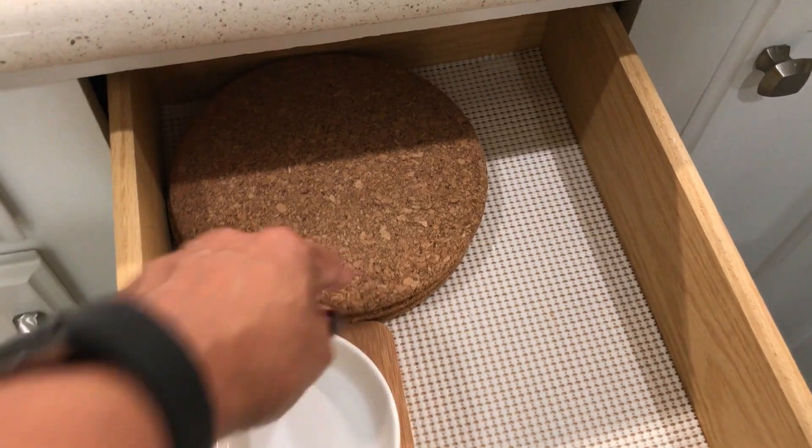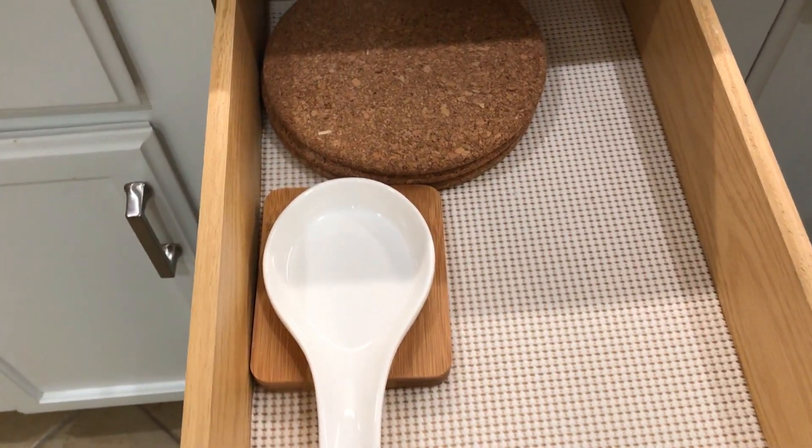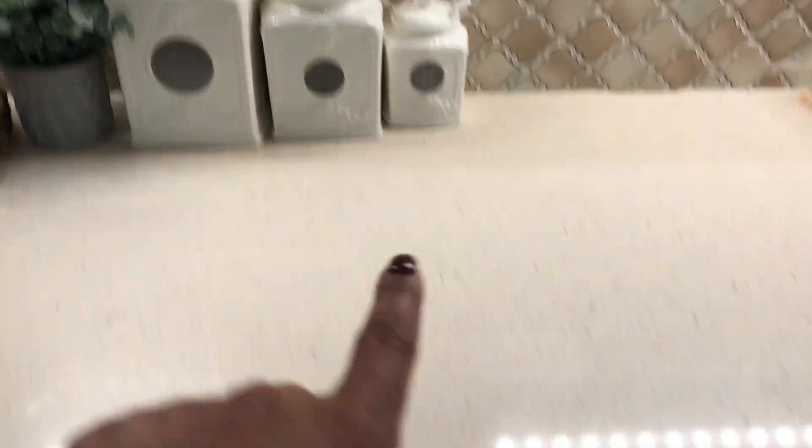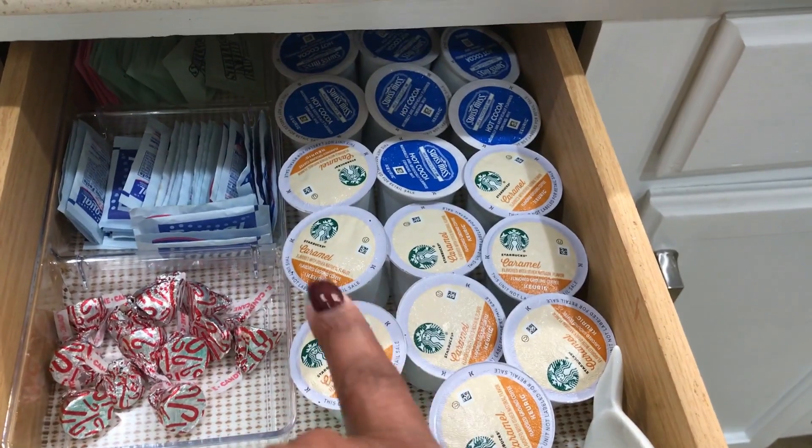Down below I keep some baking pans and another cake pan. In this drawer I keep my hot pot holder and my cooking utensils. Then in this drawer is my coffee station overflow drawer — because my containers are small I keep extras in the drawer and just refill as necessary.